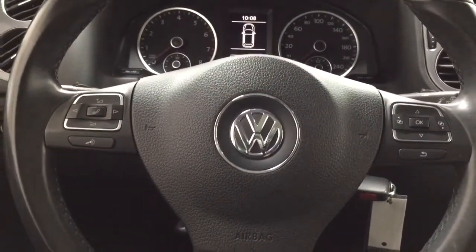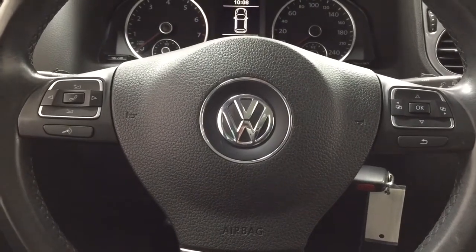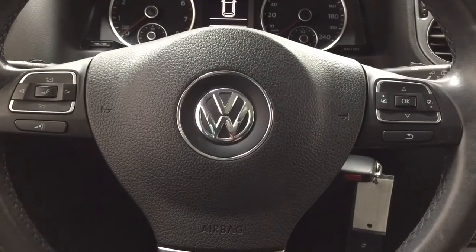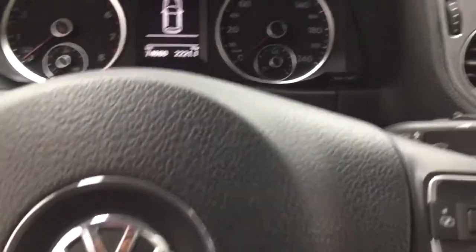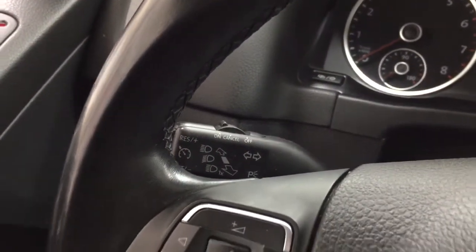A couple of the controls on the steering wheel include your volume control, seat function, and Bluetooth. On the right-hand side you'll find additional features including the scroll function for your multi-informational display. On the left-hand side you'll find your cruise control.